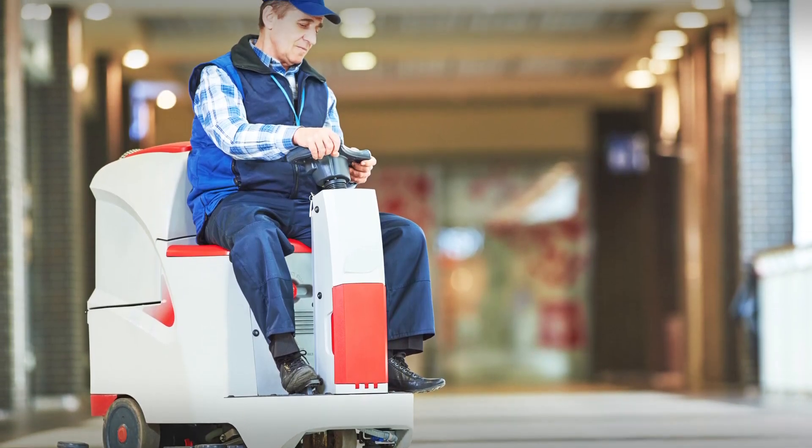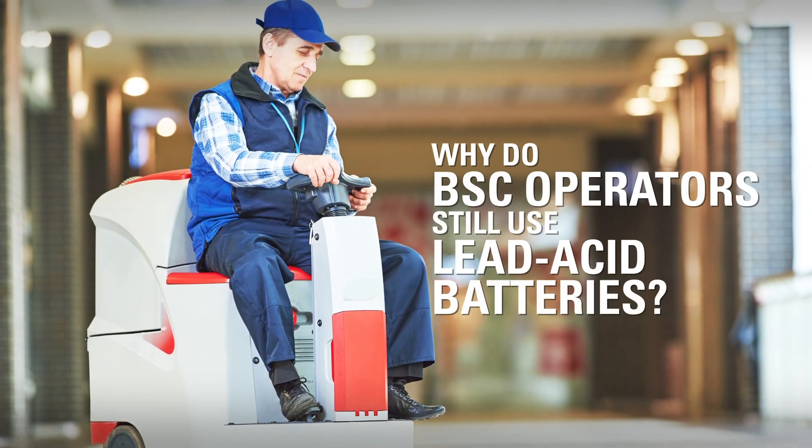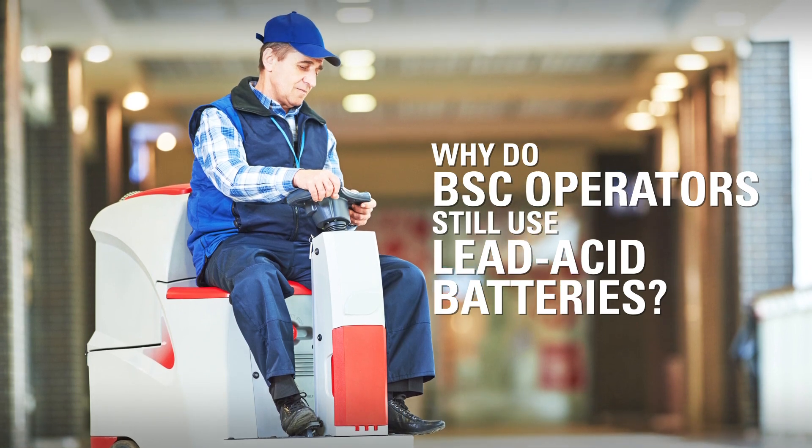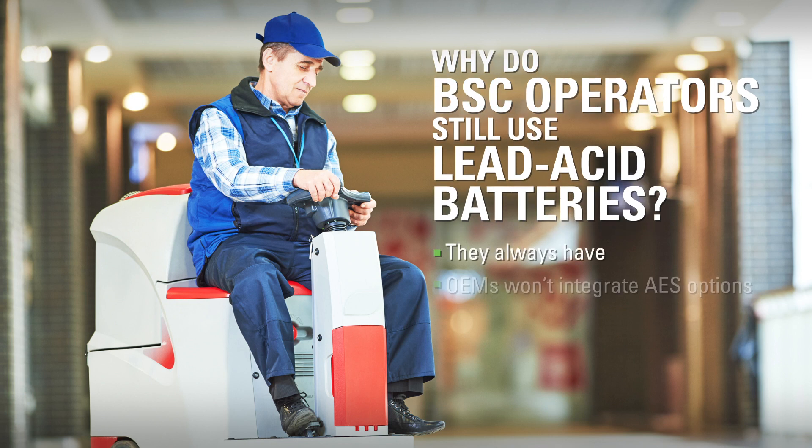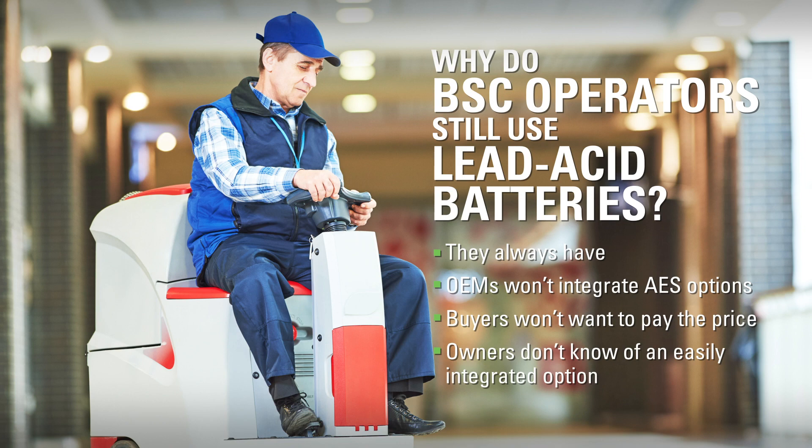So, with all of these benefits to using Discover AES batteries, why do BSC operators still use lead-acid batteries? Equipment owners continue to use them because, well, they always have. Or because the equipment OEMs are reluctant to integrate AES options because, frankly, they think equipment buyers won't pay the price. Or simply put, equipment owners don't know of an easily integrated option until now.